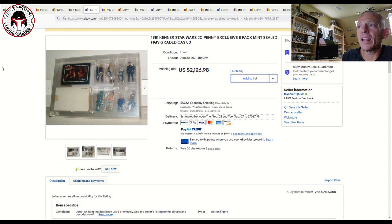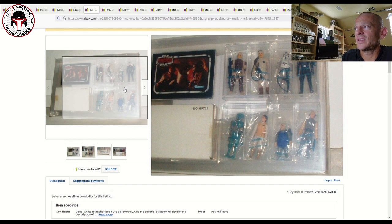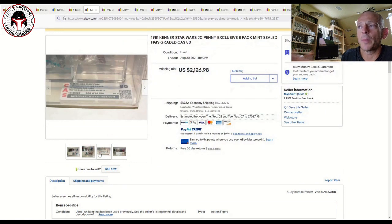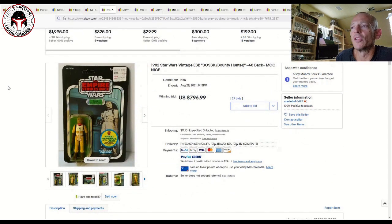That same seller also had a JC Penney exclusive eight-pack, CAS graded 80. It's got a lot of Bespin characters — Lobot, Ugnaught, Hoth Leia, 2-1B, Dengar, Hoth Rebel Commander, AT-AT Driver, and the Imperial Commander. A really awesome multi-pack that shows up so irregularly at auction. It was graded 80 overall and sold for $2,126 plus shipping. My gut says that's probably right in line with market based on the other sales prices we're looking at.